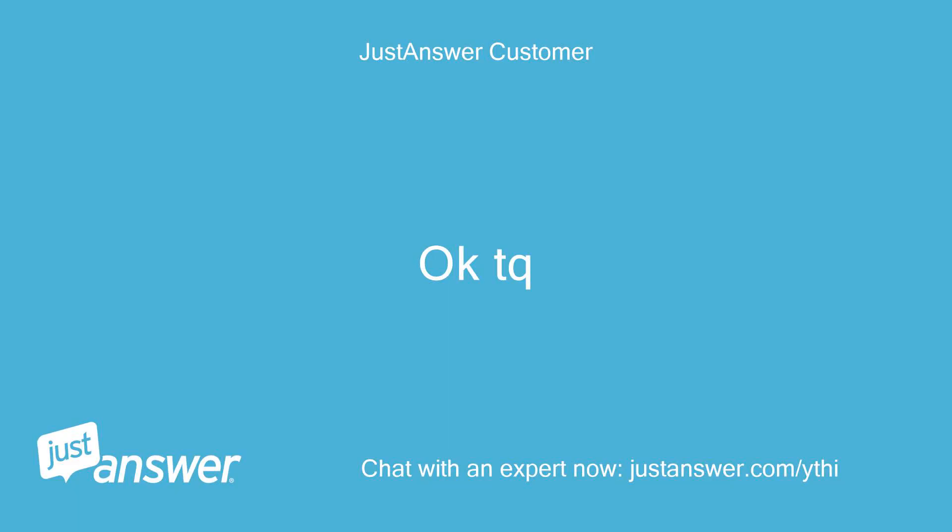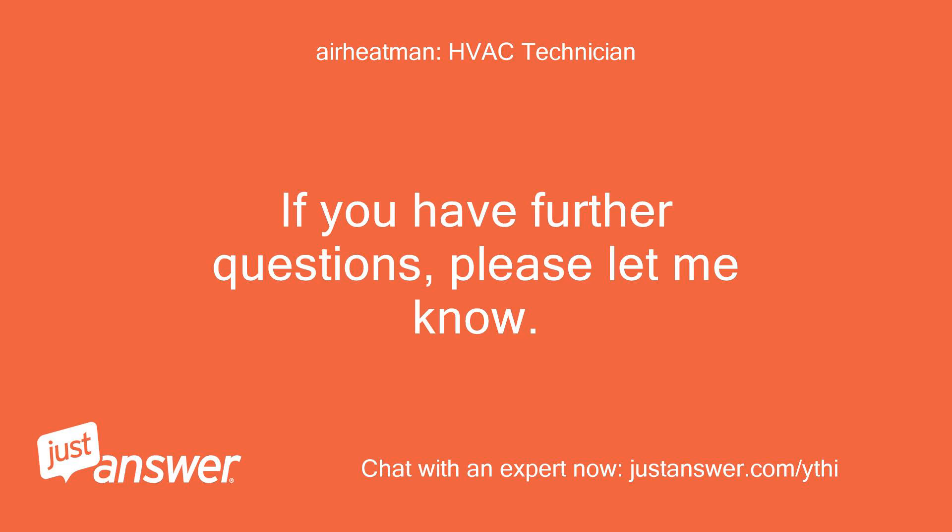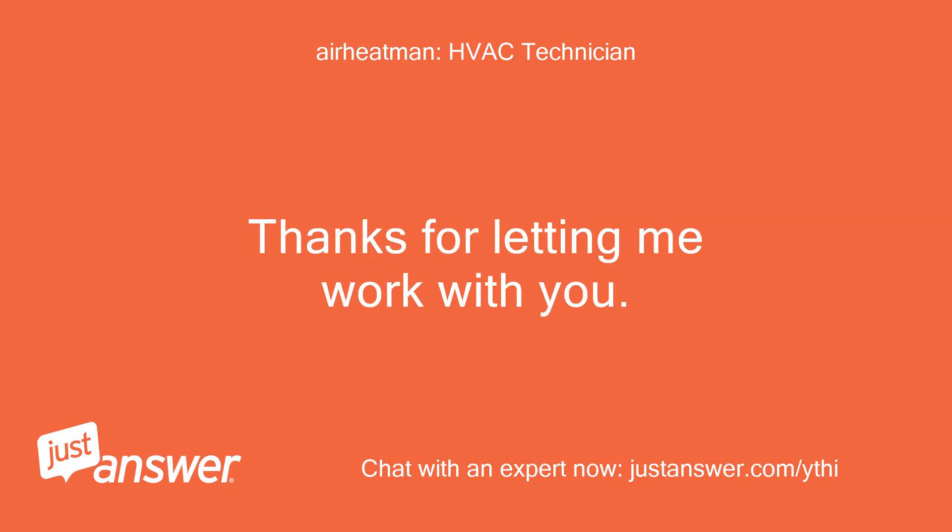Okay, thank you. If you have further questions, please let me know. Thanks for letting me work with you.